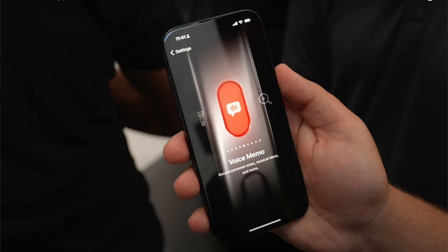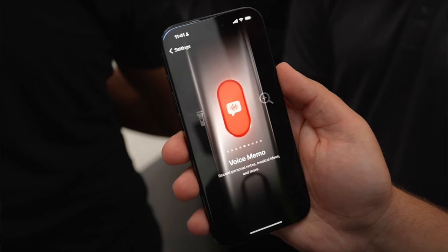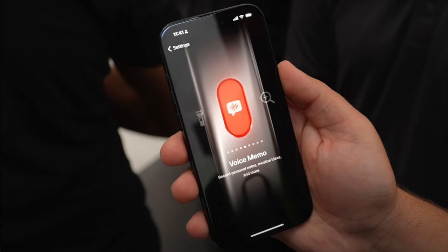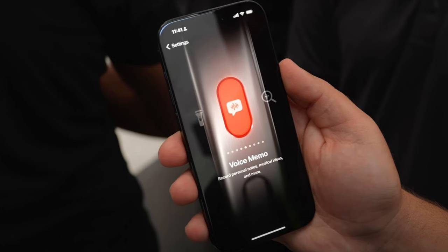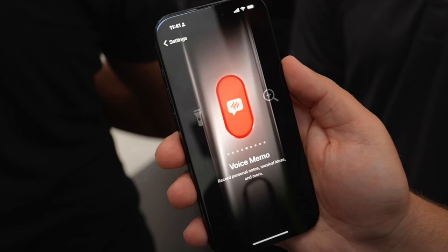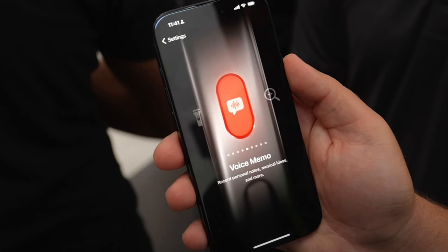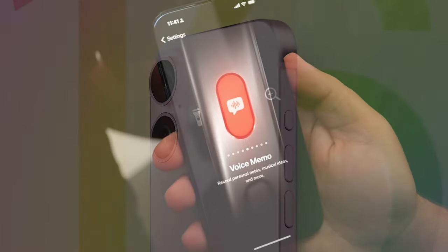The capture button is located on the same side as the power button, in the space previously occupied by the 5G mmWave antenna in the United States, with the mmWave cutout relocated to the left side below the volume buttons. While the button is expected to be mechanical rather than capacitive, it will respond to pressure and touch — users can zoom by swiping left and right, focus with a light press, and activate recording with a more forceful press. The capture button will be available on all four iPhone 16 models.